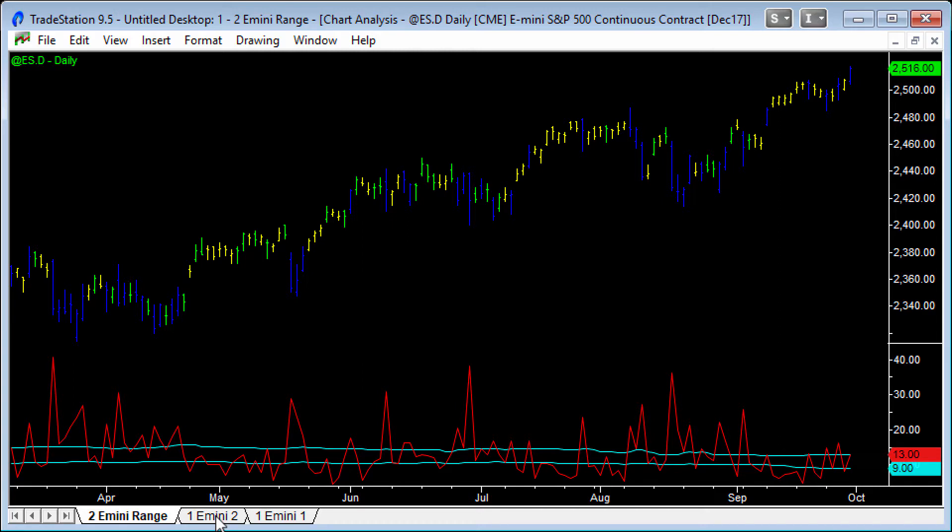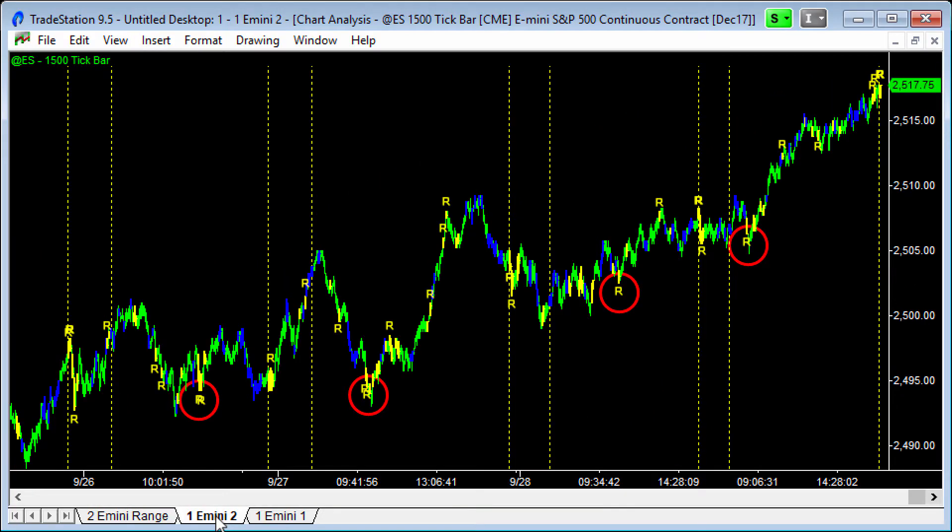Every single time they pop up, particularly when the amateurs are going short, they've been excellent entry points. I'm going to go through the charts for the last 14 days of trading just to show you where those Rambo patterns were. Apologies to people who get quite sensitive about my terminology. Rambo pattern stands for potential reversal of an amateur breakout — R-A-M-B-O.